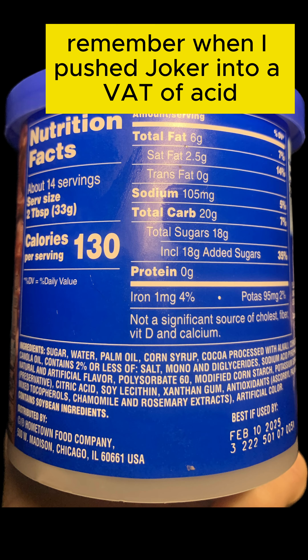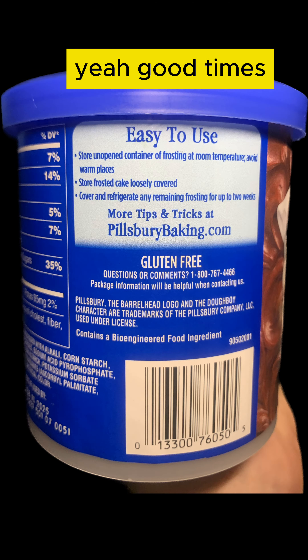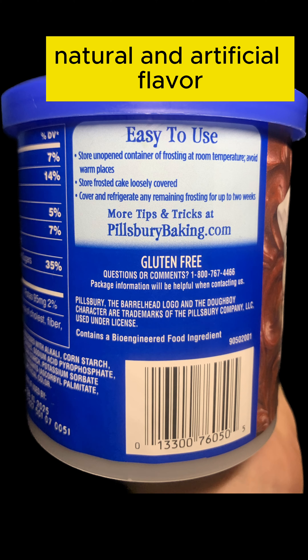Heh heh. Remember when I pushed Joker into a vat of acid? Yeah, good times. Okay, where was I? Natural and artificial flavor.